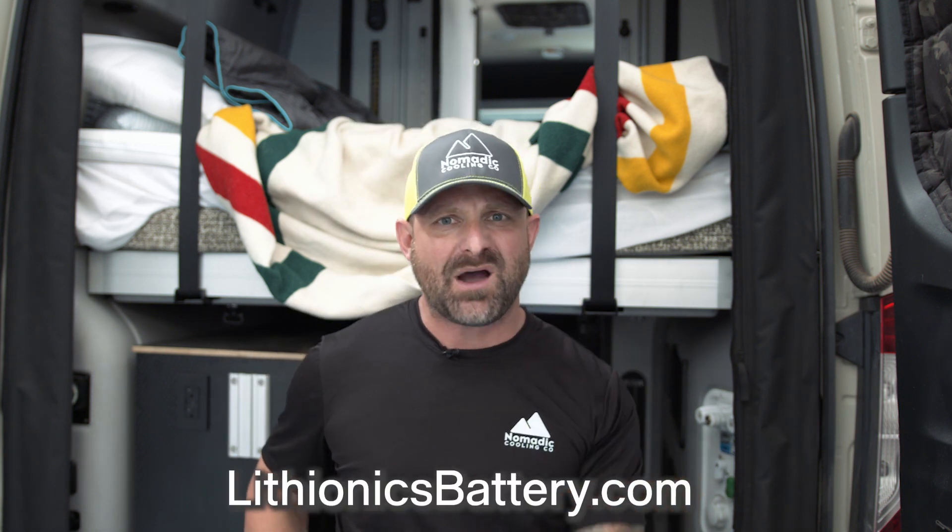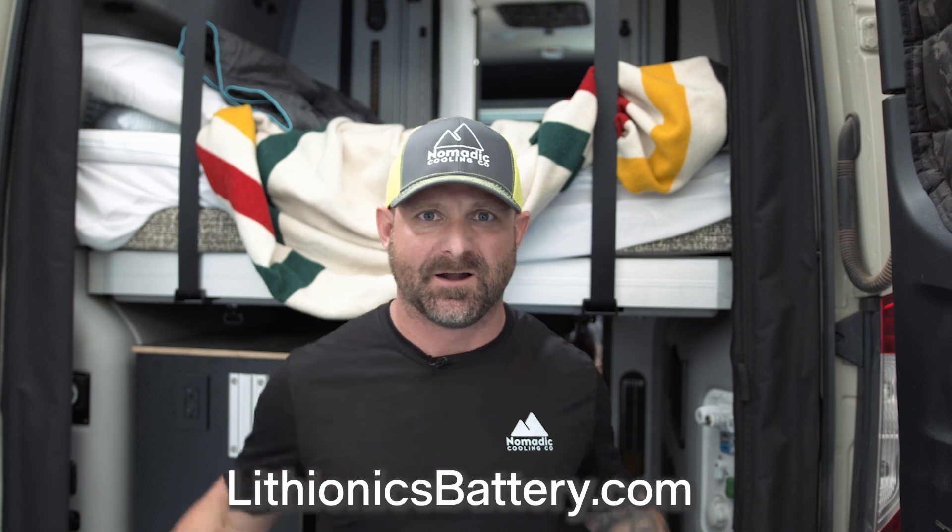My name is Jonathan with Nomadic Cooling. This is one of the very first tests — we have a few more tests coming your way, so stay tuned. Let's see what the Nomadic Cooling 3000 can do in a Winnebago Revel with 250 amp hours of lithium power from Lithionics.